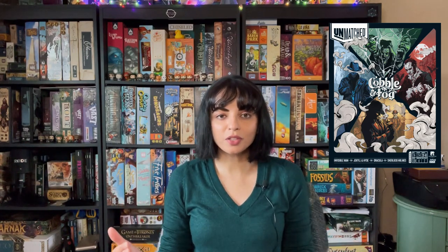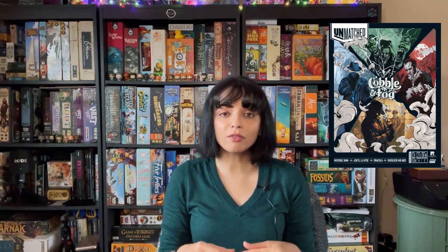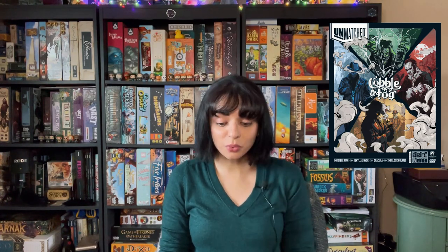Unmatched: Cobble and Fog is one of the first skirmish games that I actually really enjoyed. I love the theme of it and I love the characters — Dracula, Sherlock Holmes, the Invisible Man, and Dr. Jekyll and Hyde, who is my favorite to play as. I love that each character has their own deck, and you have to be careful because if your deck runs out you cannot simply shuffle and start drawing again. So it can be a bit tense at times and I really enjoy it.